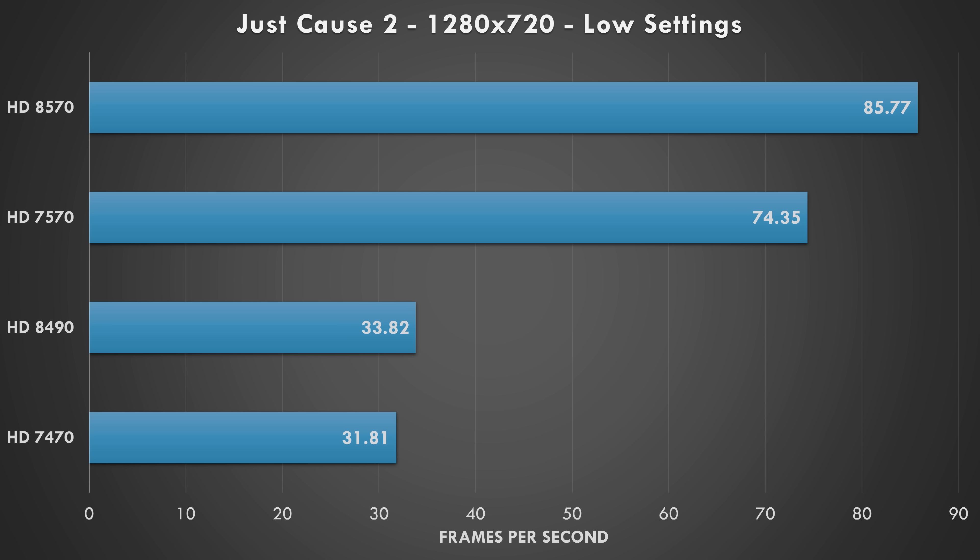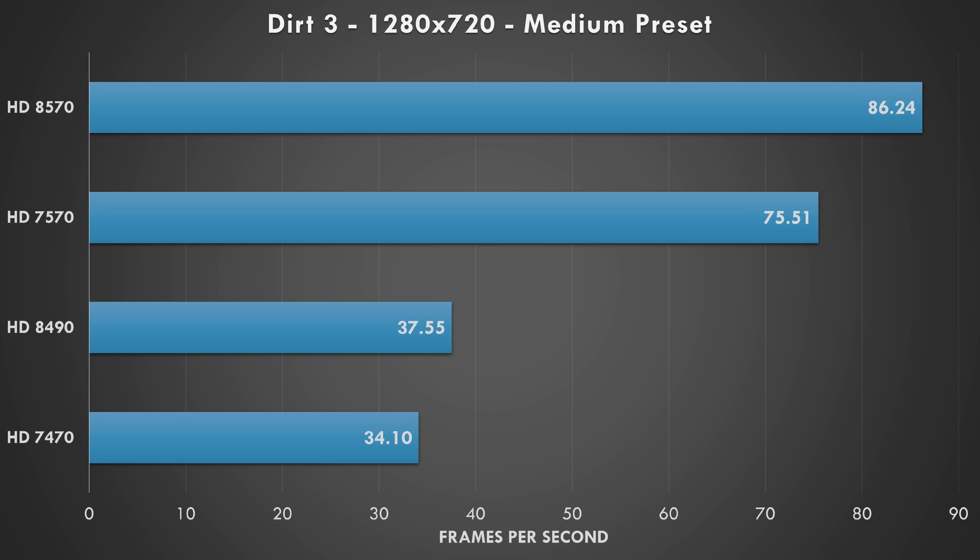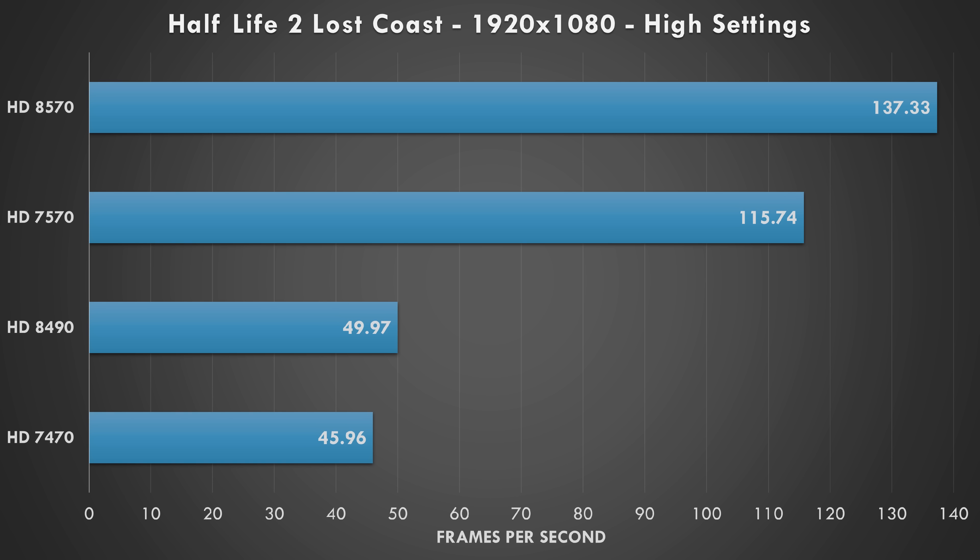In Just Cause 2, again at 720p with low settings, we see a similar picture — the two faster models achieving over 60 fps and the two lower cards just over 30. We can also see that the 8570 is quite a bit faster than the 7570. In Dirt 3 at 720p medium preset, the same pattern holds: the 8570 and 7570 are significantly faster compared to the 8490 and 7470.